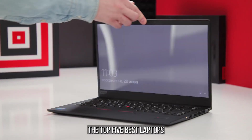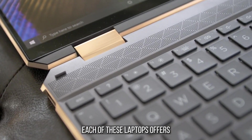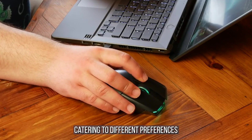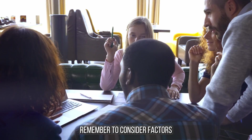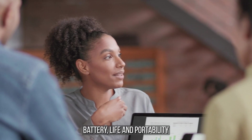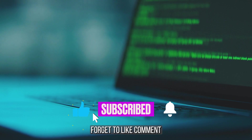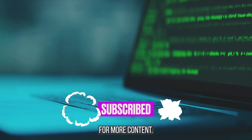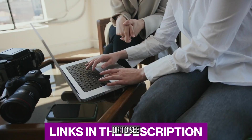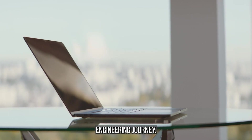And there you have it, the top 5 best laptops for engineering students in 2023. Each of these laptops offers a unique set of features and specifications, catering to different preferences and requirements. Remember to consider factors such as performance, display quality, battery life, and portability when making your decision. If you found this video helpful, don't forget to like, comment, and subscribe to our channel for more content. Check the links in the description for easy ordering or to see if any discounts are available. Thanks for watching and best of luck in your engineering journey.